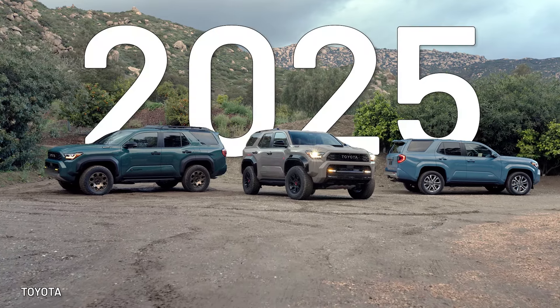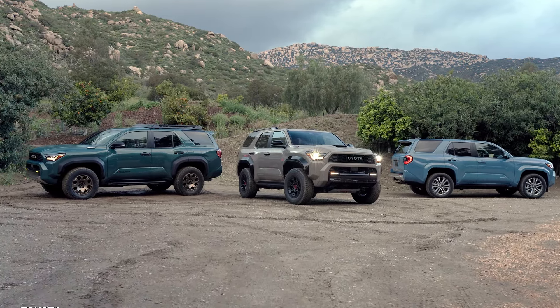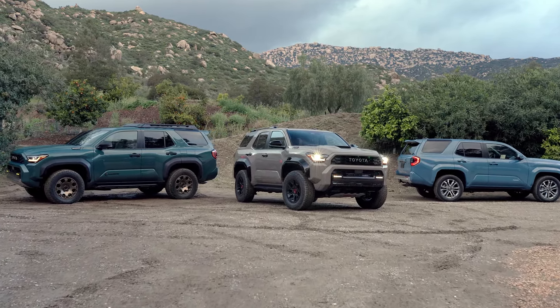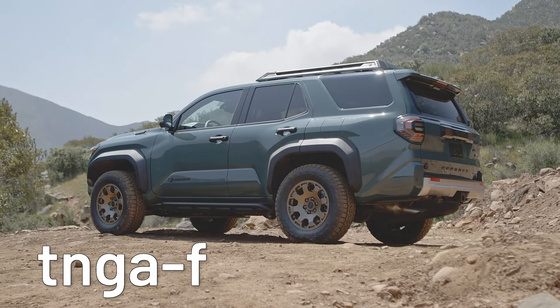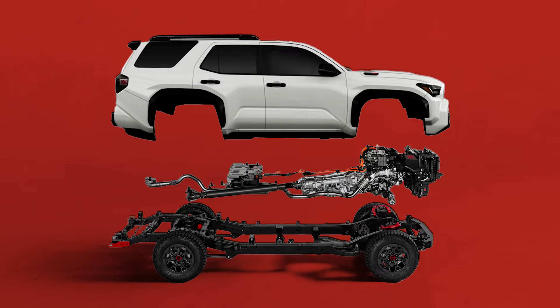The long-awaited 2025 Toyota 4Runner was revealed. Styling and mechanics of this midsize SUV are Tacoma-ish. It's got that Toyota TNGA-F platform, which we've seen around.